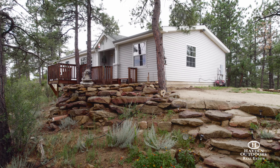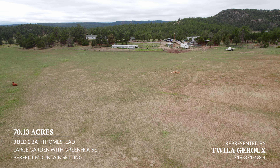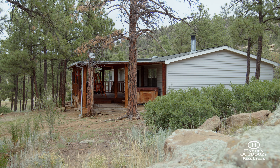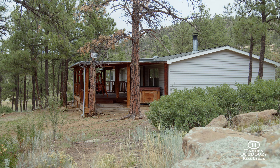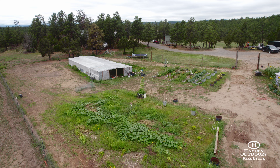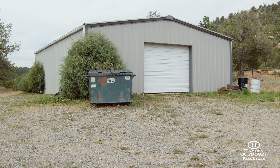This three-bed, two-bath home is located on an expansive 70-acre property in southern Colorado. It features a large covered deck and hot tub, beautiful wood-style tile, and a spacious living area, a large greenhouse and garden area, chicken house, enclosures for farm animals, and a 30-by-40 shop.